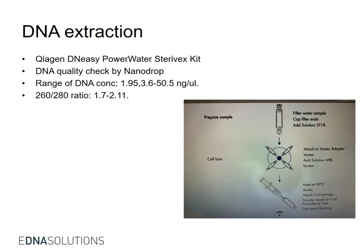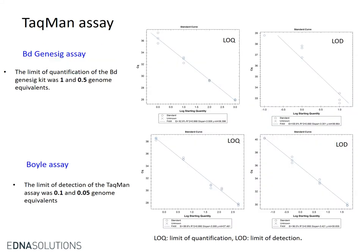The PowerWater service kit was used for DNA extraction and NanoDrop for quality checking. The two tested TaqMan assays were optimized and validated. The Boyle assay showed higher sensitivity compared to the Piscidin assay.